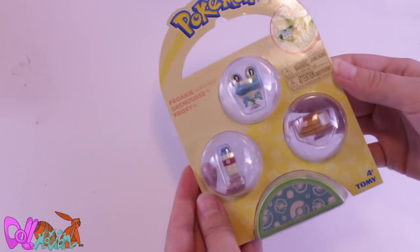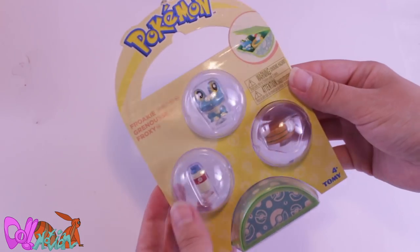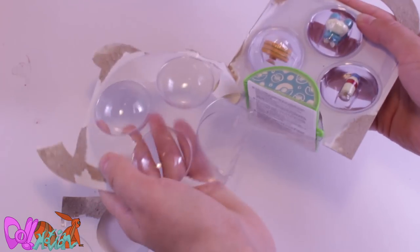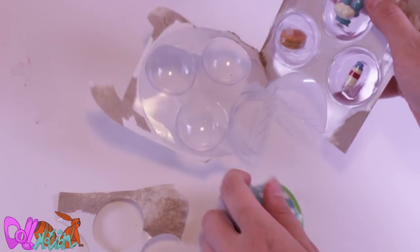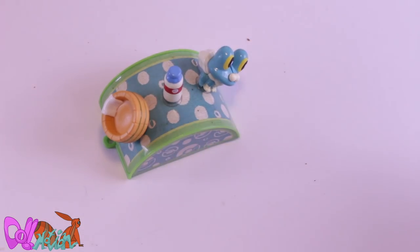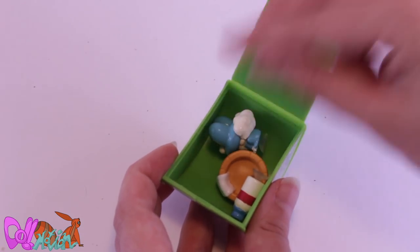Next up we have — wow, more Pokémon stuff! We have a small playset with Froggi. Let's take it out. How cute — you can place the little figures on this cute box, and when playtime is over you can store them in the box.